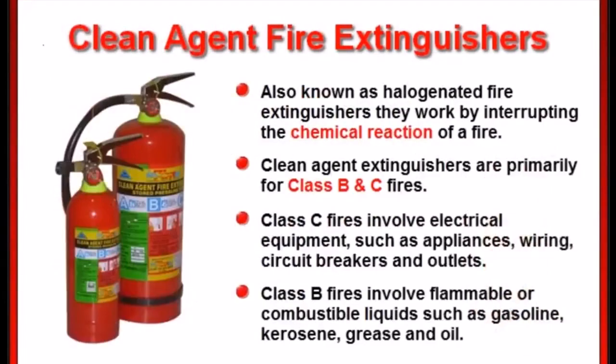Clean agent or halogenated fire extinguishers work by interrupting the chemical reaction of a fire. Clean agent extinguishers are primarily for class B combustible liquid fires and class C electrical fires.